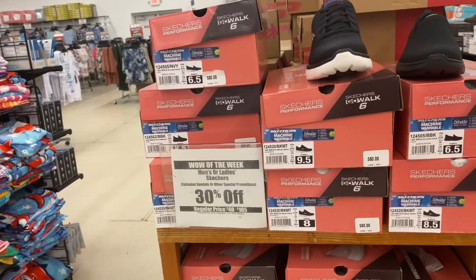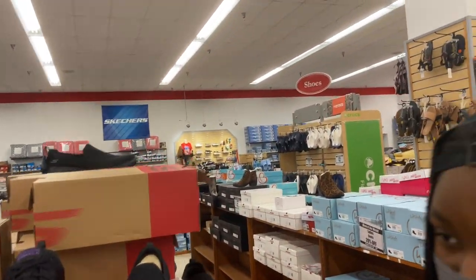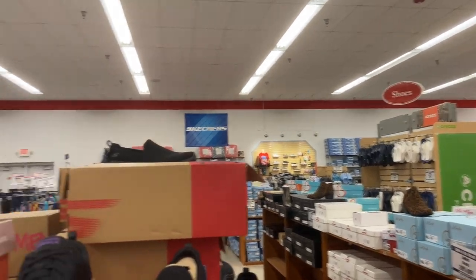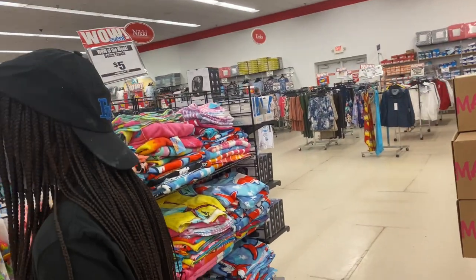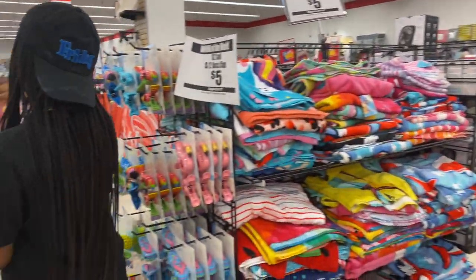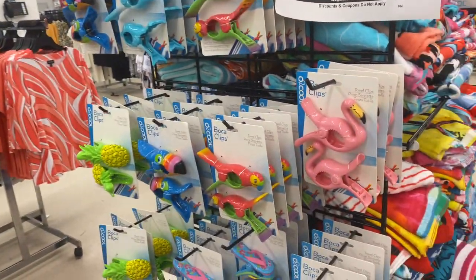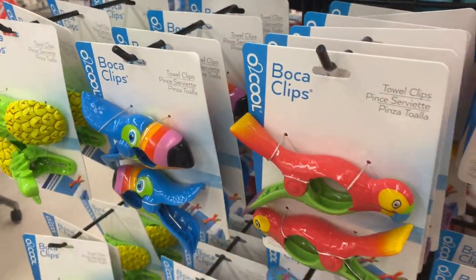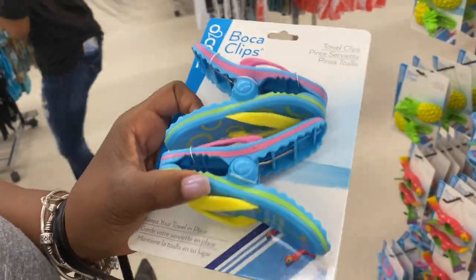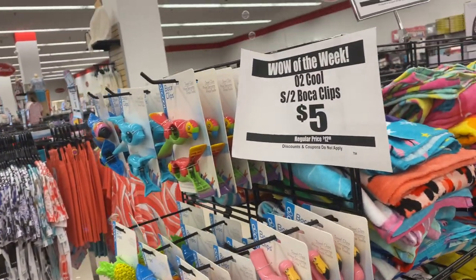They also have Skechers shoes for 30% off, and Crocs sandals too. That's going to be the end of this browse-with-me. I hope you guys enjoyed this video — give it a thumbs up, subscribe, and hit the notification bell. Oh, and look at these cute little towel clips — they're only five dollars! See you guys in the next one!